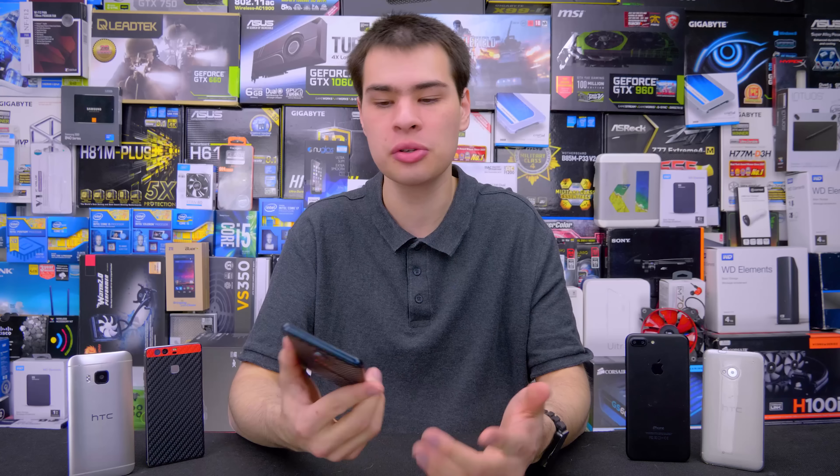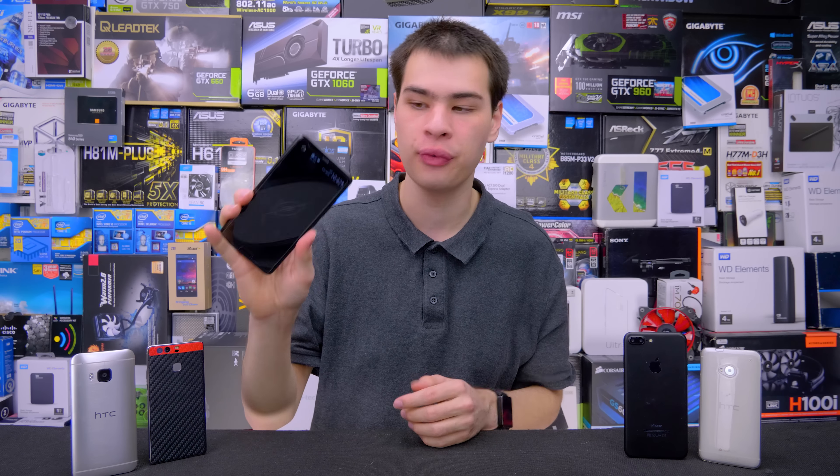Now for some people screen protectors are a definite yes, whether it be due to work hazards or just being personally a little bit on the clumsy side and dropping your phone all the time — screen protectors can still have their value.